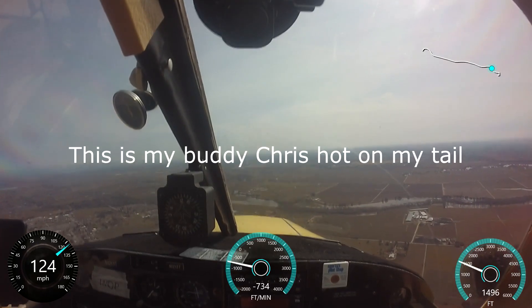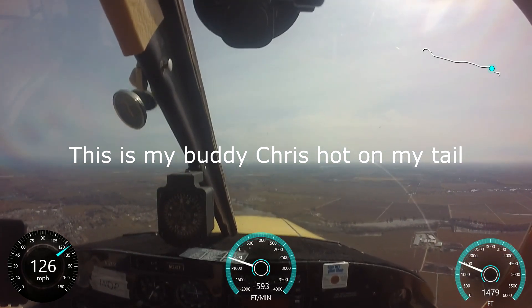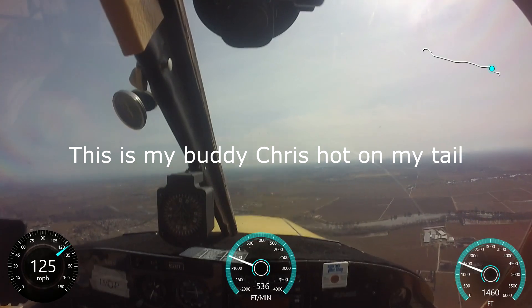Lodi traffic, Cessna 8907 is 8 miles to the west, right traffic for runway 26, Lodi.